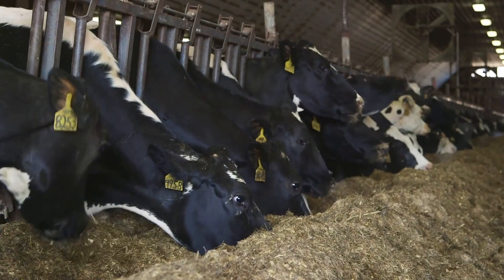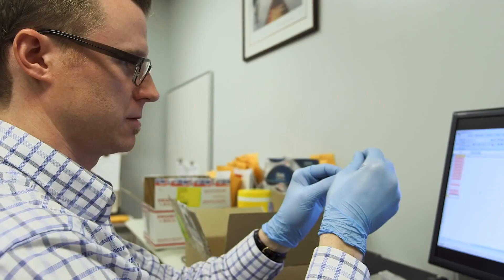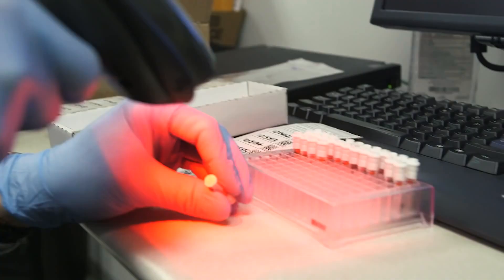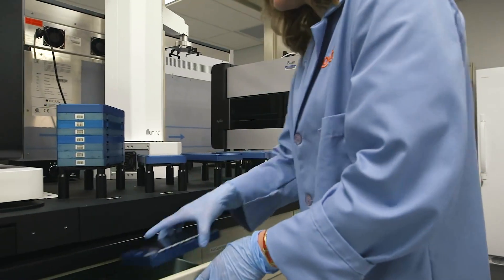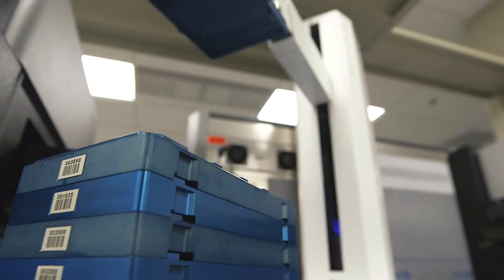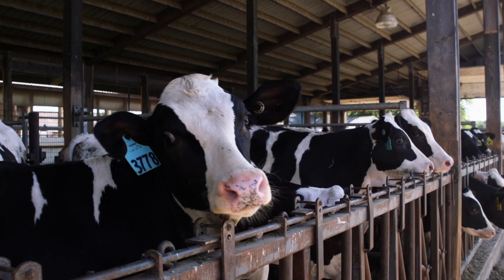Over the years, research has shown keeping cows healthy goes beyond good care and management — it's about genetics too. The Clarified Plus genomic test from Zoetis offers a look at the genetics behind key wellness traits, allowing dairy farmers to make real progress in their herds with the wellness traits that are part of our Dairy Wellness Profit Dollar index.